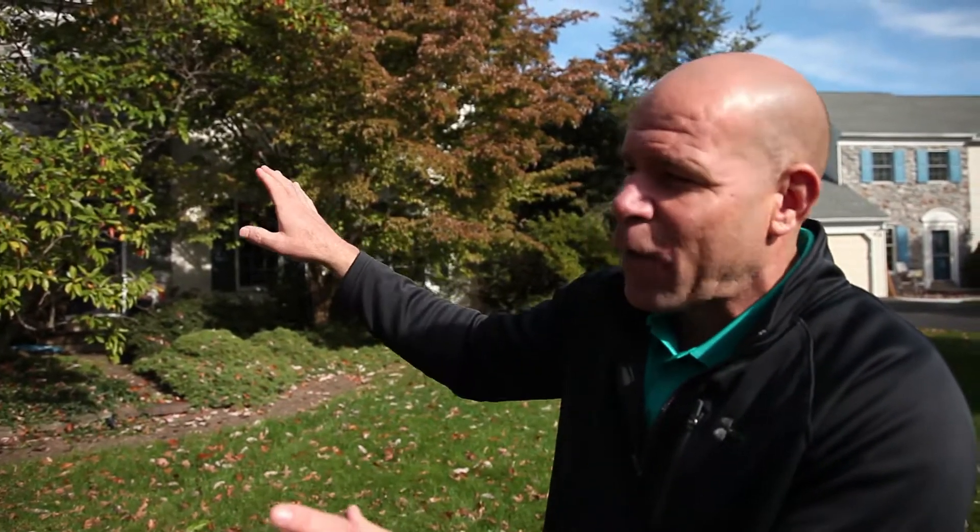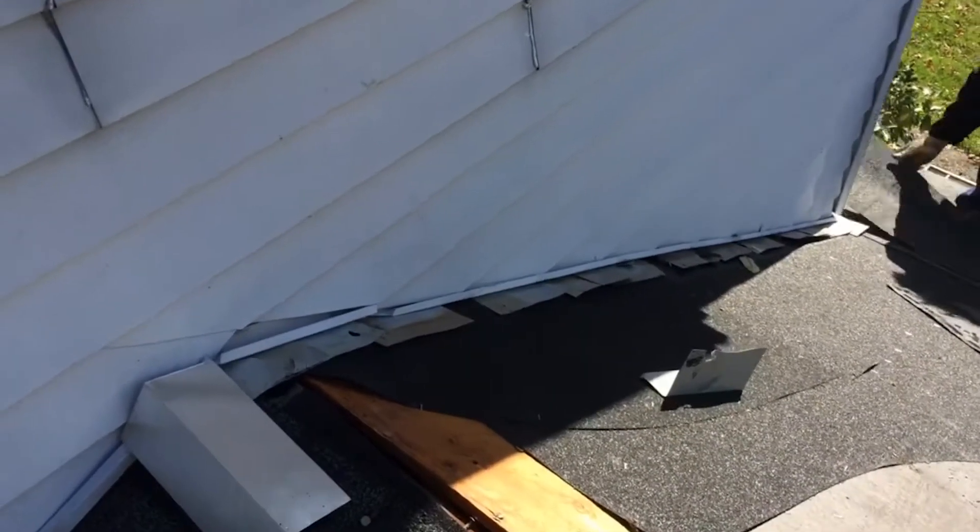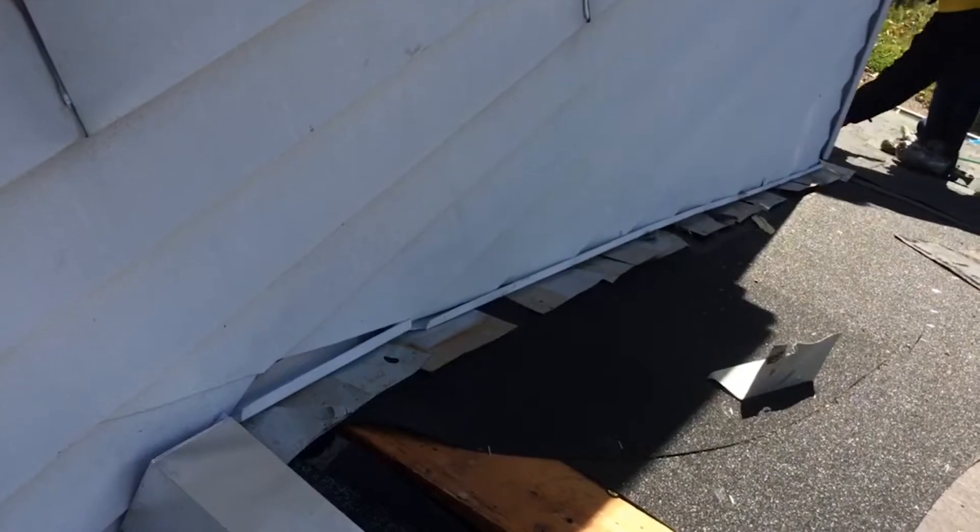With over 20 years of experience, New Look Builders is there for the long term. But why specifically is this type of step flashing process so important?